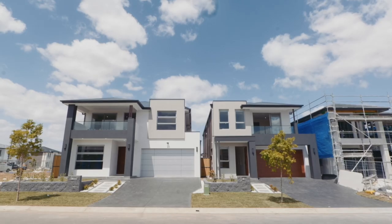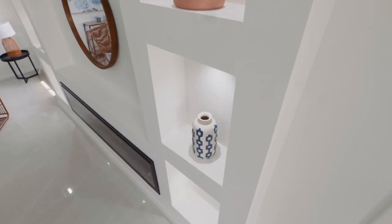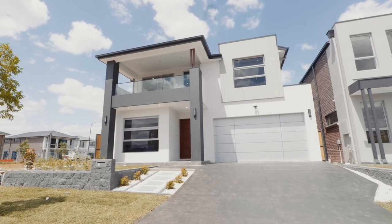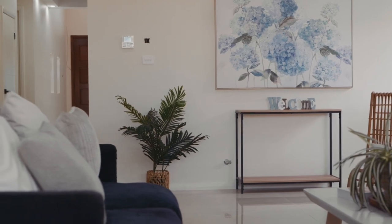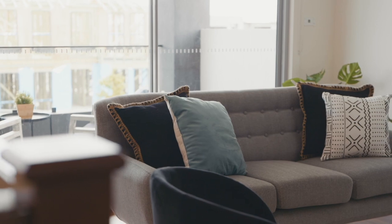Two incredible opportunities exist in the designer suburb of Marsden Park — the final two for 2022. NST Homes has prepared two fine examples of their expertise right next door to each other. In this video, we'll take a look at 3 Sparrowhawk Street. Gracing over 40 squares of designer living, this master-built offering represents the sophisticated lifestyle and contemporary elegance that draws people to the work of NST Homes.